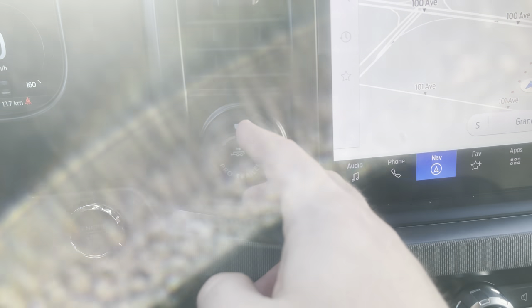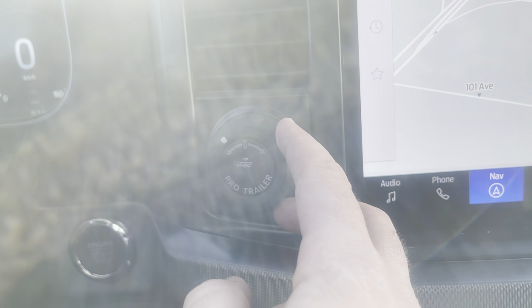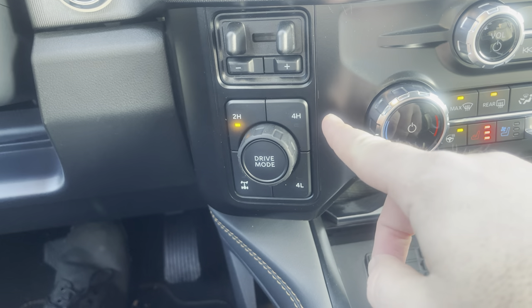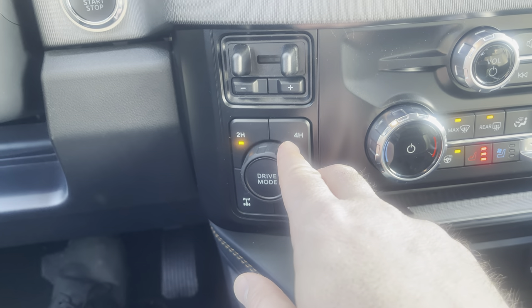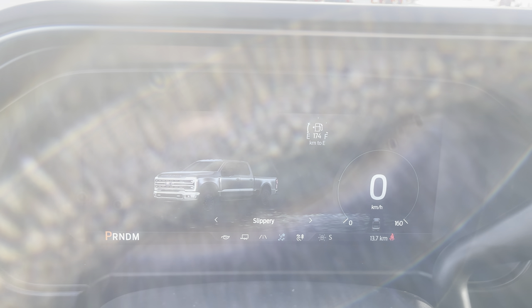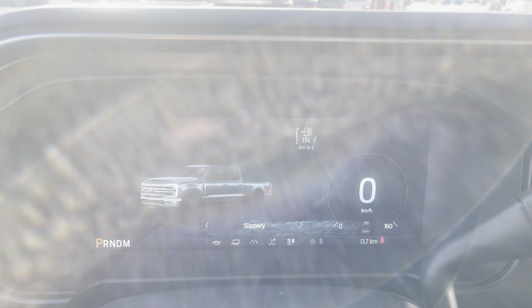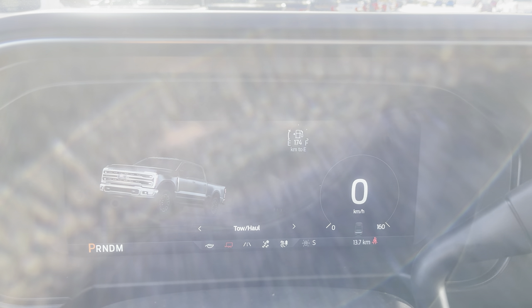Pro Trailer Backup Assist helps you back up a trailer — you steer just by turning this dial. The trailer brake controller is built right in. Then you have four-wheel drive with two-high, four-high, and four-low, as well as a locking rear differential and drive modes. On the screen when you turn that dial, you can go from normal to slippery to off-road — which changes the traction control and parameters of the four-wheel drive system — or we can go to tow/haul or eco to change the engine and shift points.